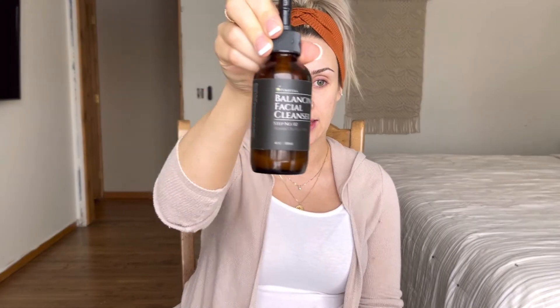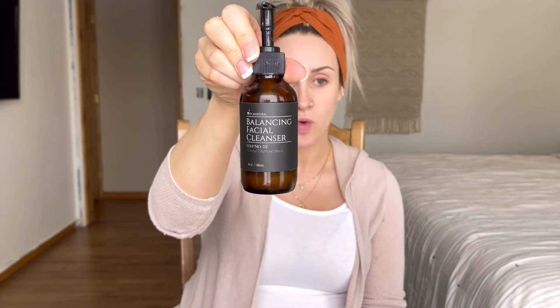First thing I'm going to be using is the Balancing Facial Cleanser from Pomifera. This is step one after you have washed your makeup off. If I had makeup on right now I would first get all of that off — I use a makeup removing balm from Monat and I love it, I'll link that below too. Once you have a clean slate, I like to squirt the cleanser onto one of these cloths — literally a dollar at Walmart — and then start by washing my face in swirling motions, really focusing on my cheeks where most of my issues stem from.